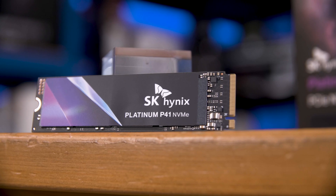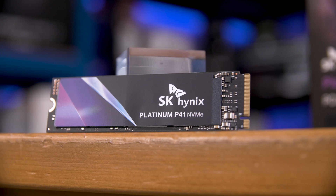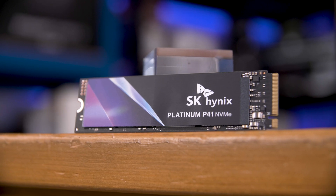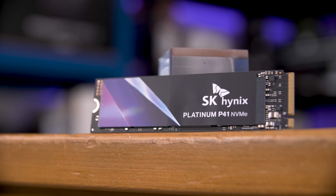So should you get a Platinum P41? Yeah, if you want a Gen 4x4 drive, it's one of the fastest and reasonably priced drives you can get. You could also get the Solidigm P44 Pro, which at the time of filming is about five pounds cheaper for the 2TB version. Both are great and both are all-SK Hynix parts, which I definitely attach some value to. I'd love to hear your thoughts in the comments — what do you think of the Platinum P41 and the Solidigm P44 Pro, and what other Gen 4x4 drives are you interested in? I'll leave links to both in the description.